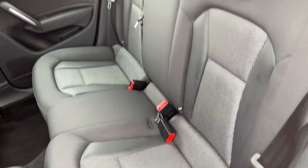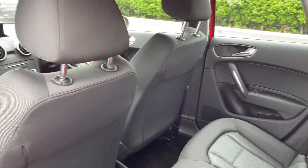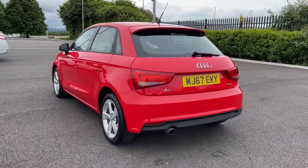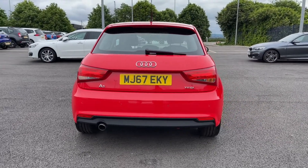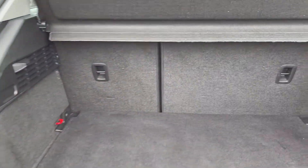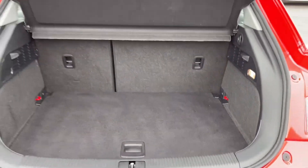Heading into the rear of the vehicle you can see you've got the full cloth upholstery, you've got three seats in the back and you do have ISO fix points for kids seats too. Moving around to the rear the car does boast rear parking sensors which offer a helping hand when reversing. Heading into the boot you can see you've got a good amount of room in there for the size of the car and your rear seats do fold down if you need the extra space.